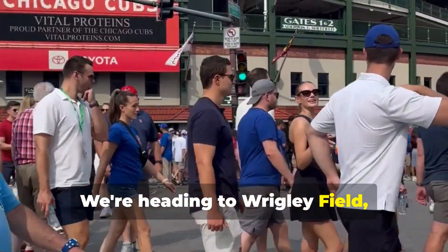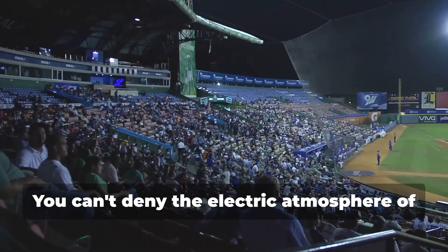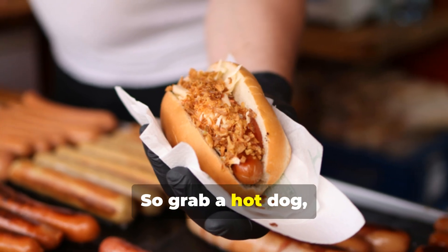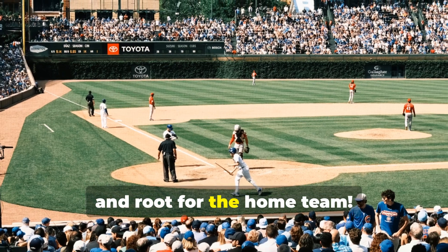Batter up! We're heading to Wrigley Field, home of the Chicago Cubs. You can't deny the electric atmosphere of this iconic ballpark. So grab a hot dog, a cold beer, and root for the home team.